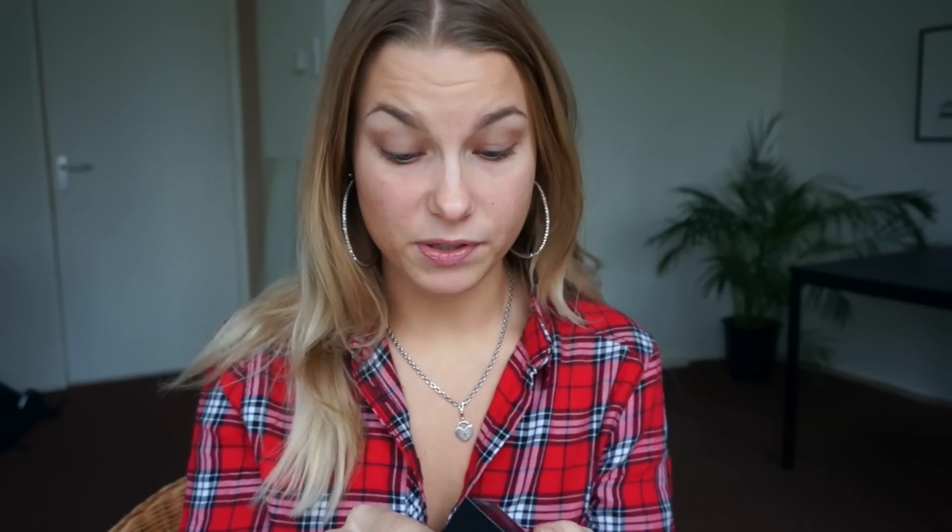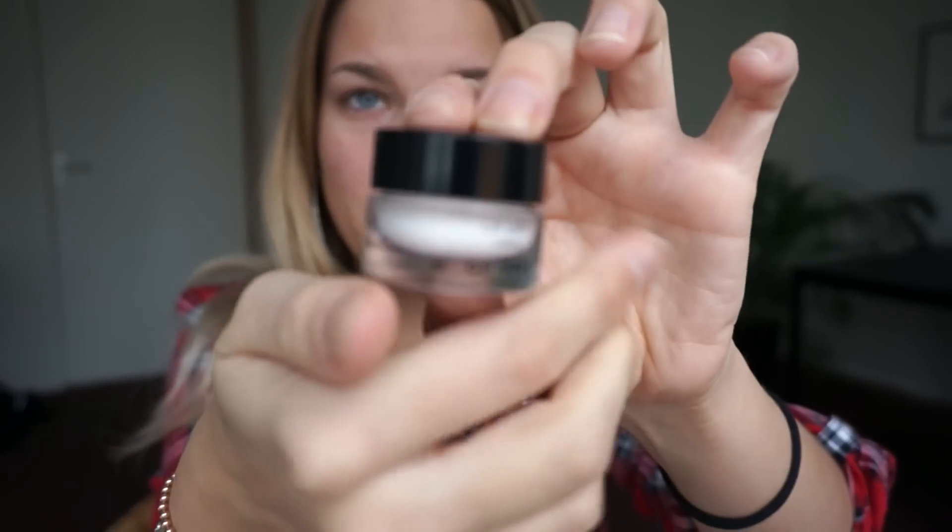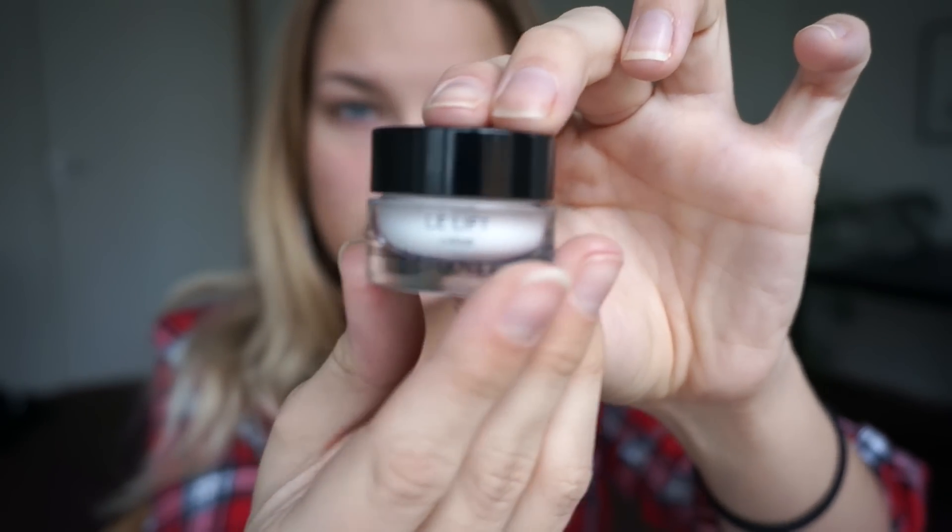Let me first moisturize. I'm actually going to use a little tester of a moisturizer, which was very kind of Chanel — thanks Chanel! I think this is an anti-wrinkle cream, which is great. This is the Chanel La Lift cream. I will apologize in advance for my pronunciation of things because I don't speak French, I speak English.